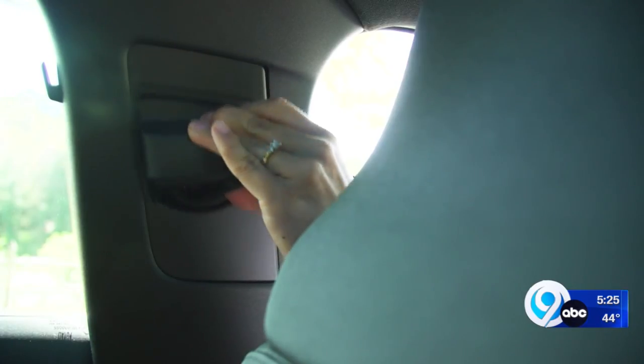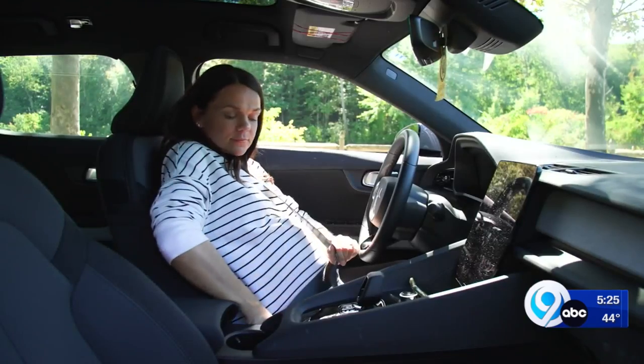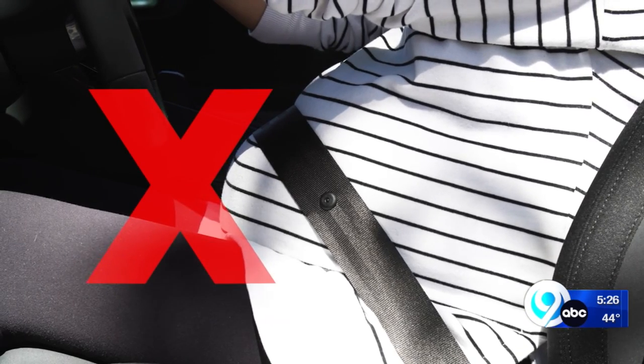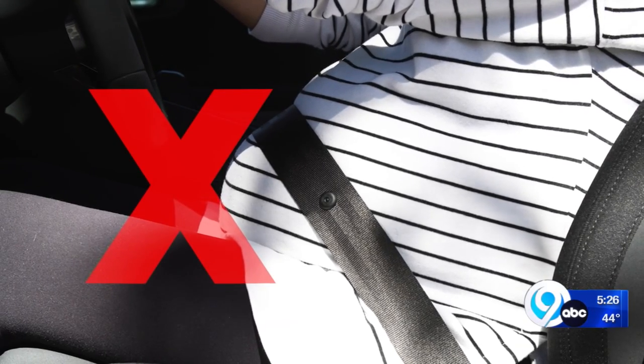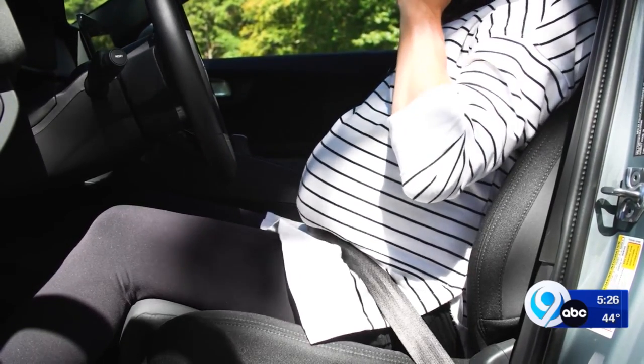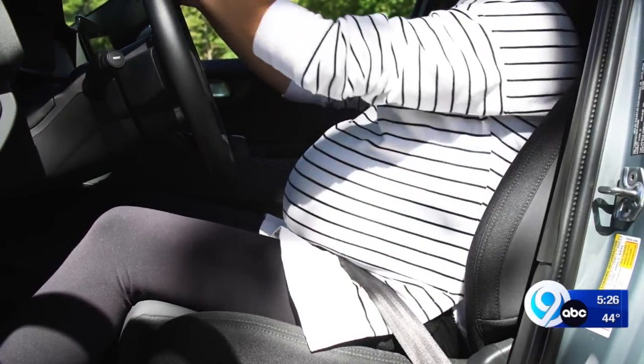Then put your seatbelt on, adjust the shoulder belt height, and make sure your lap belt is properly positioned. Don't wear the lap belt over your belly, since that could harm your fetus in a crash. Make sure the lap belt is positioned underneath your belly — it should fit snugly across your hips and pelvic bone.